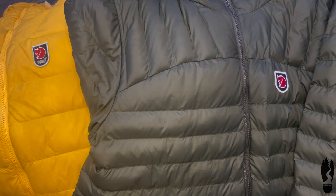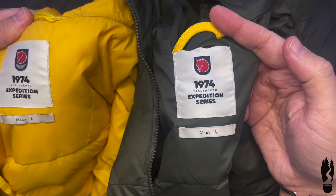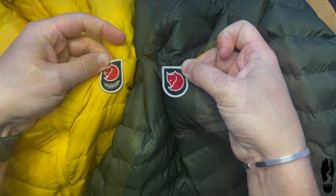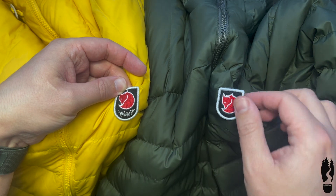What's the difference between the Expedition Pack Down Hoodie and the Expedition Loft Hoodie? Both of them look very similar. The feather down jacket looks a little bit bigger than the synthetic in size L, and is more lightweight. The Fjällräven logo differs only in the presence of a feather under the fox, indicating the filler in the jacket.